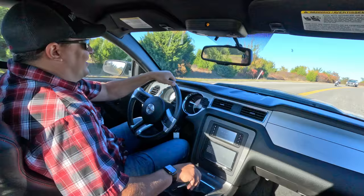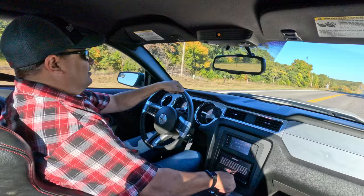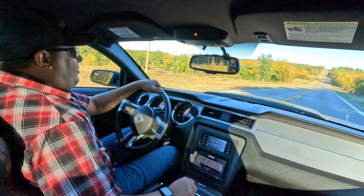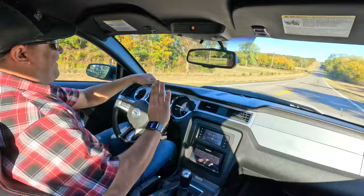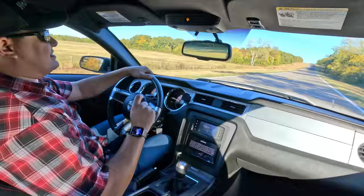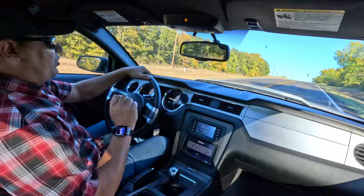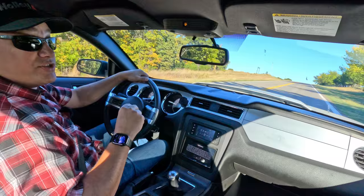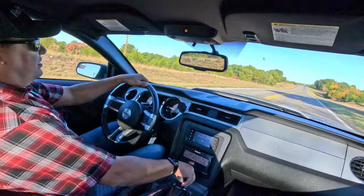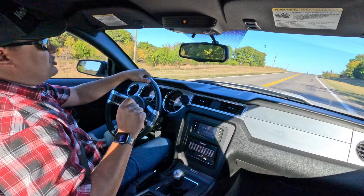Wrong gear. Short throw shifter. This car really needs a driver mod. Well into triple digits now. One of the things loved about this car is not only that it's capable of going really really fast — it's a screamer — but when you need to stop, it also slows down very quickly. And that boost is just insane.